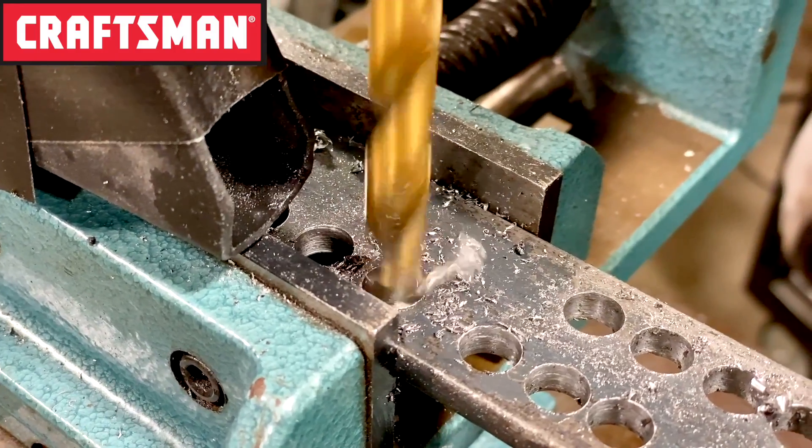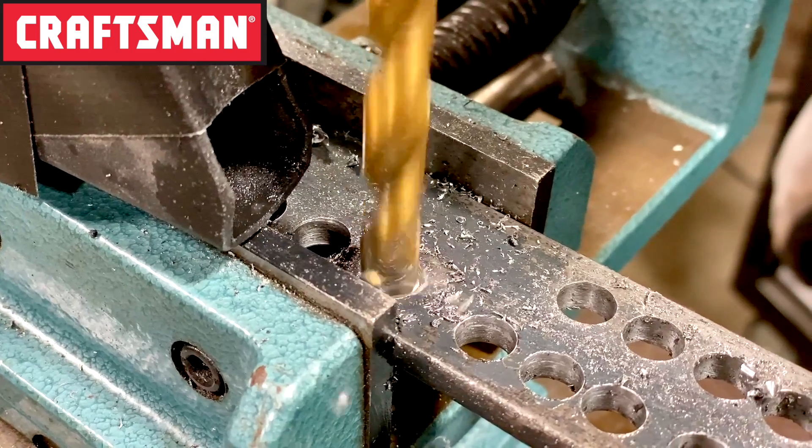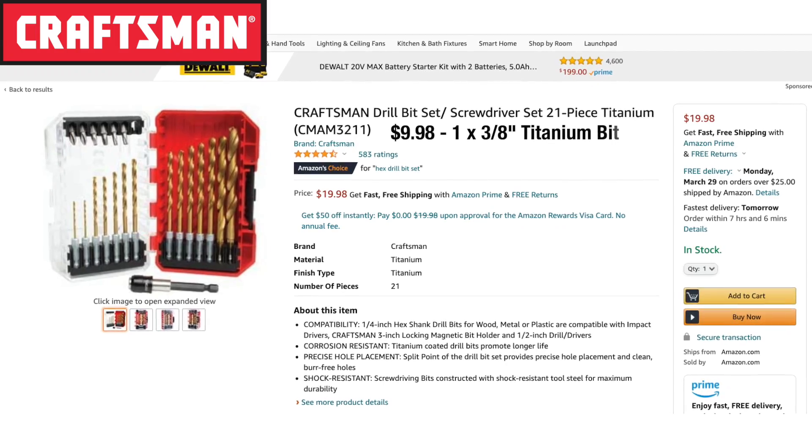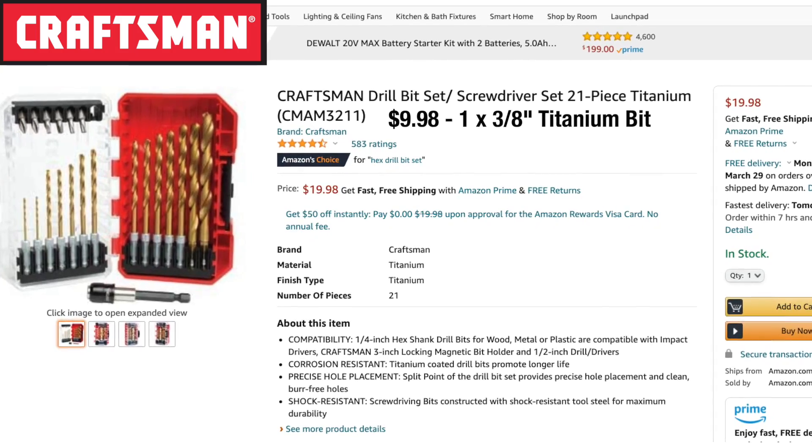Craftsman's titanium bit features a quarter-inch hex shank that's compatible with impact drivers and a 135-degree split-point tip. It runs $9.98 for the single bit or $19.98 for a 21-piece set at Amazon.